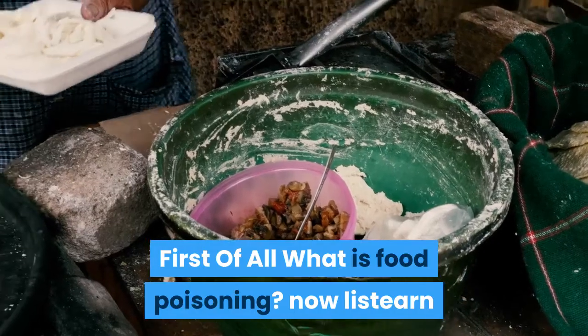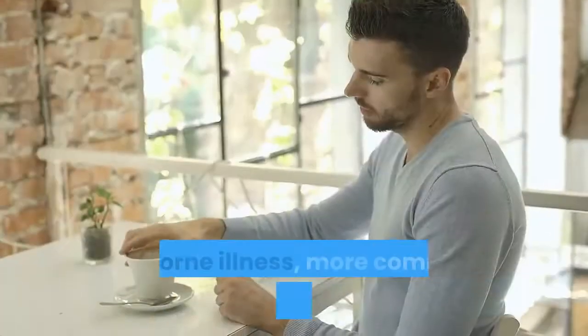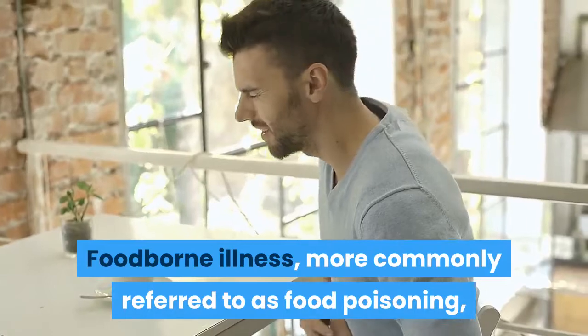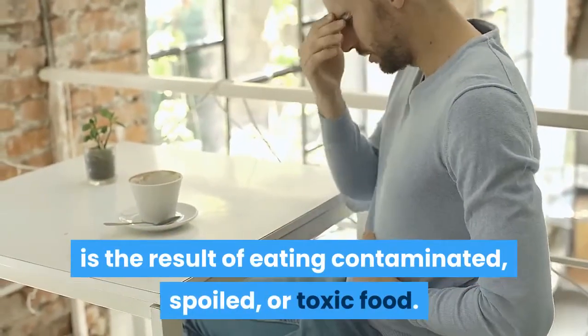First of all, what is food poisoning? Foodborne illness, more commonly referred to as food poisoning, is the result of eating contaminated, spoiled, or toxic food.